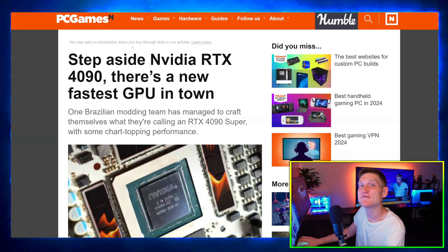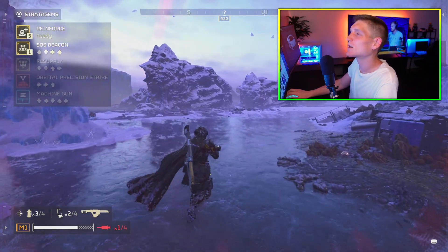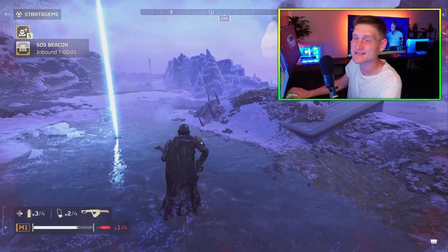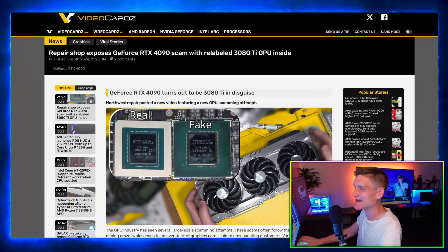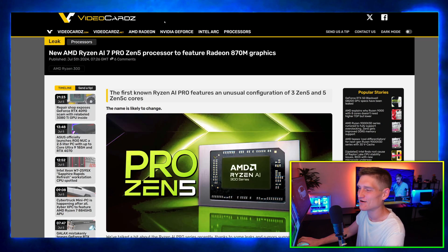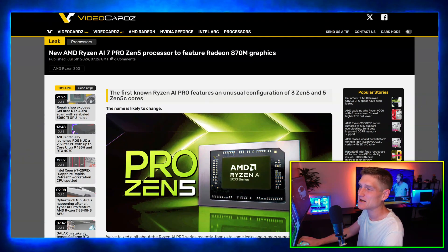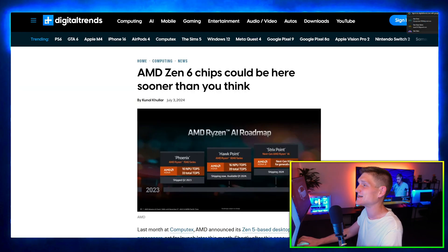I got a couple of updates regarding the RTX 50 series that I wanted to share with you, and then a couple of really small articles. One of them is regarding the RTX 4090 — there is a scam going on right now where people are actually selling a 3080 Ti and claiming that it's a 4090. We also have a quick update regarding the AMD Ryzen AI 7.